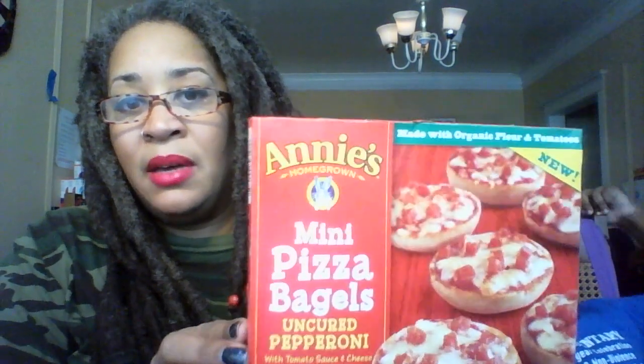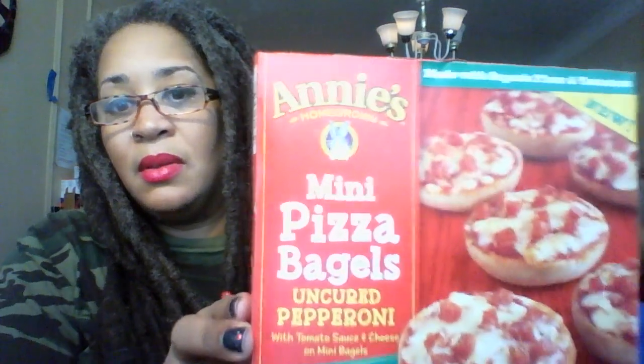We also have another product from Annie's that a lot of kids love — these are the Mini Pizza Bagels made with organic flour and tomatoes, with uncured pepperoni.